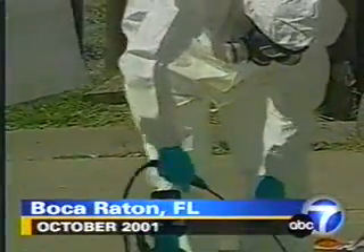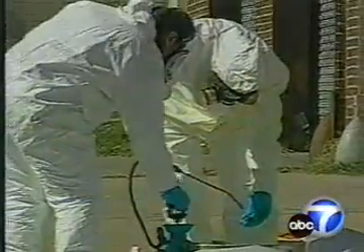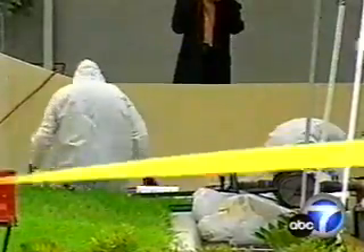Dateline October 2001: a series of East Coast anthrax attacks kills five people and contaminates 19 others, injecting America with a new kind of fear — bioterror.